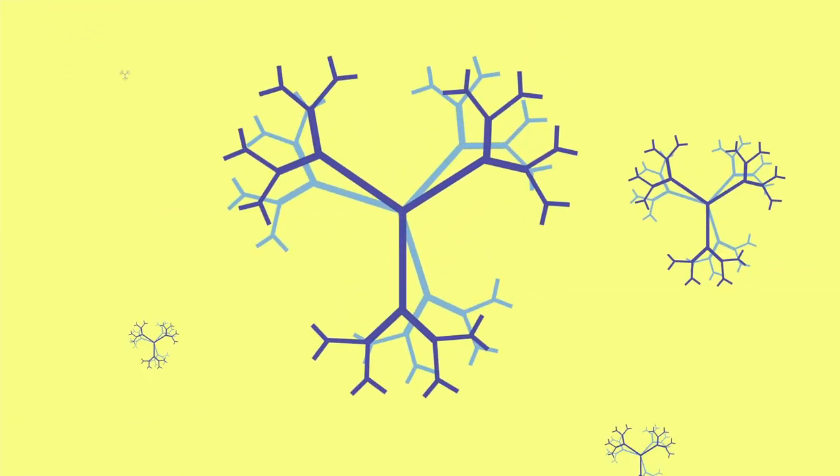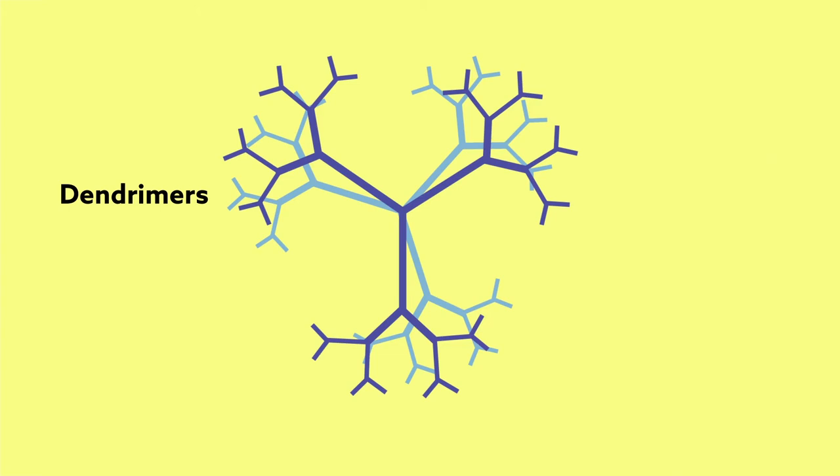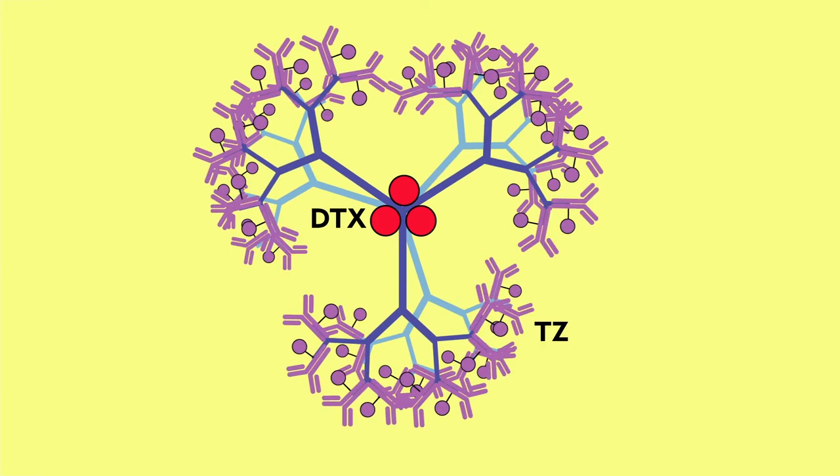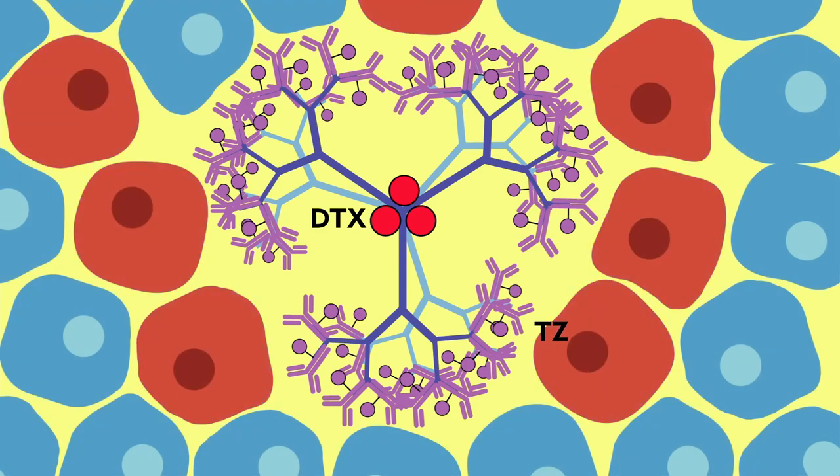To get the best of both drugs, the team brought the molecules together with dendromers — tiny synthetic polymers with a branching, tree-like structure. This unique structure allows DTX to be loaded inside at the bases of the branches, while TZ can be added to the branch tips. DTX is thus shielded from healthy cells, while TZ is free to target cancerous cells.